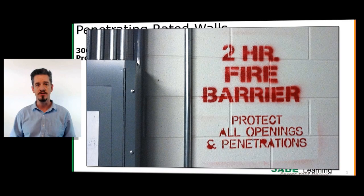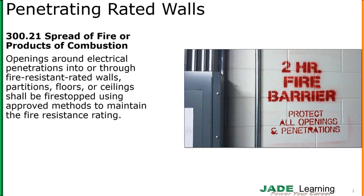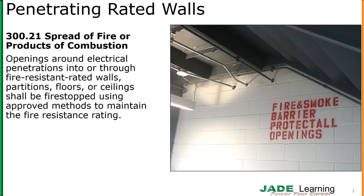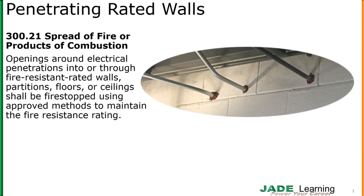Here's what the code says. Openings around electrical penetrations into or through fire resistant rated walls, partitions, floors, or ceilings shall be fire stopped using an approved method to maintain the fire resistive rating. Those penetrations through that rated wall — those raceways have to be sealed appropriately so that we maintain the fire resistive rating of the wall.